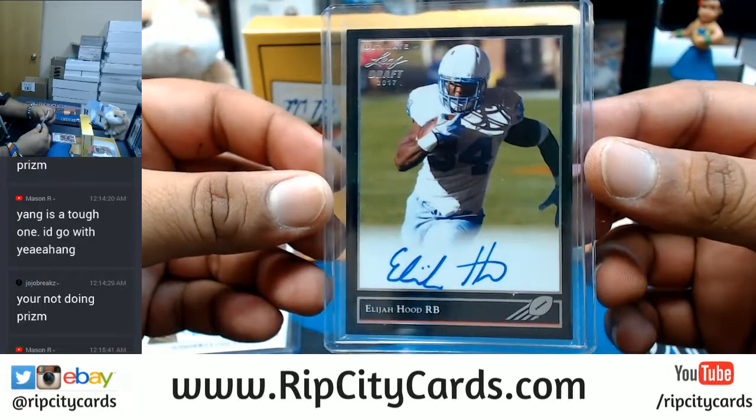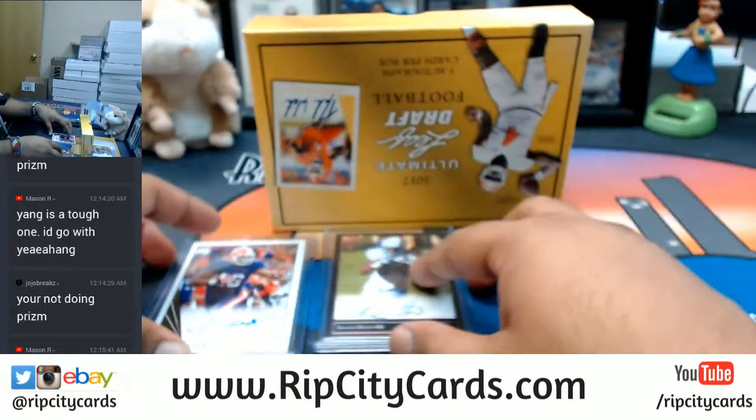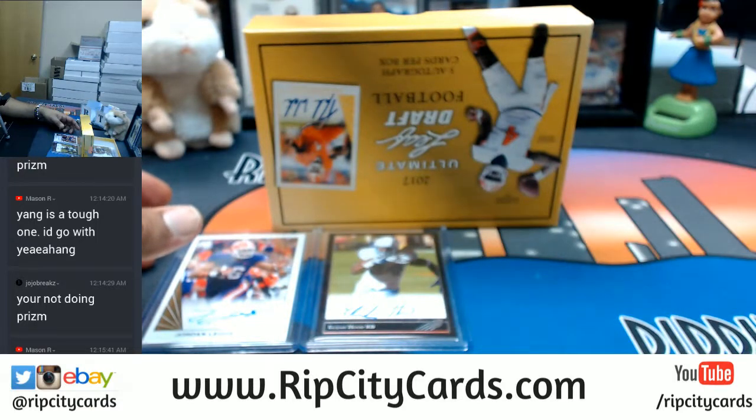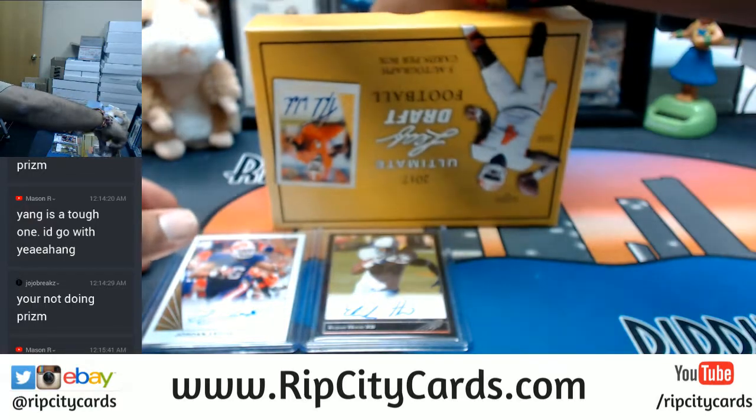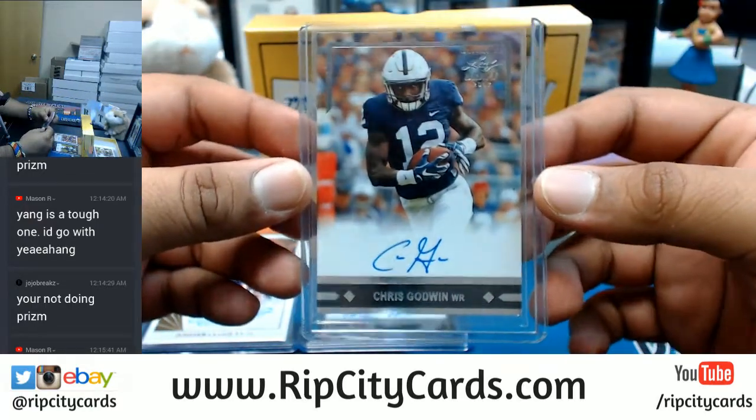Elijah Hood - the auto. On-card stuff. Put that in the list.